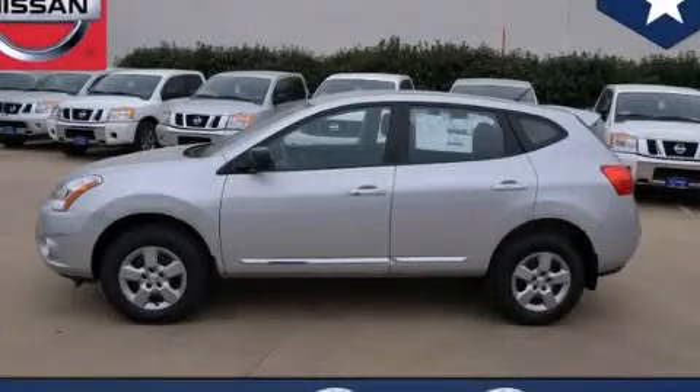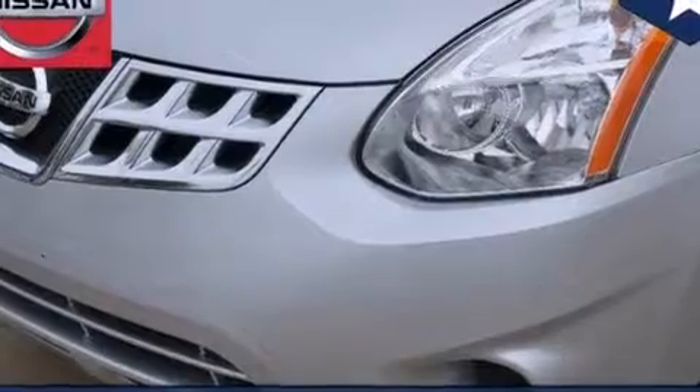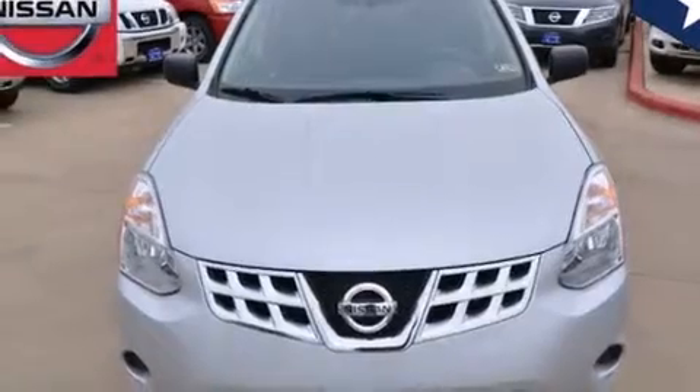This is a brand-new 2013 Nissan Rogue — functional utility for a modern lifestyle. Features include a low-tire pressure indicator, air conditioning, cruise control, 12-volt power outlets, and front and rear floor mats.